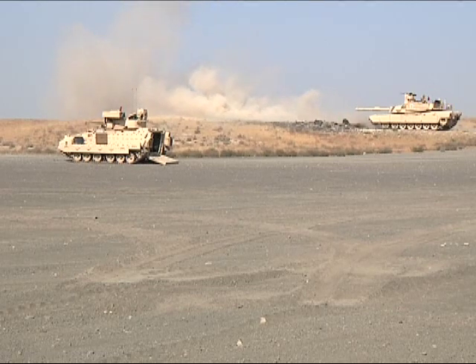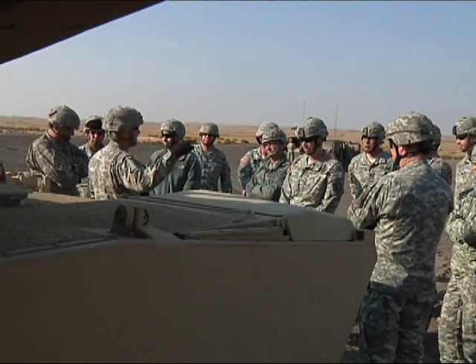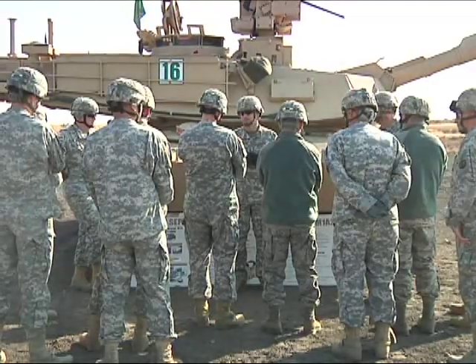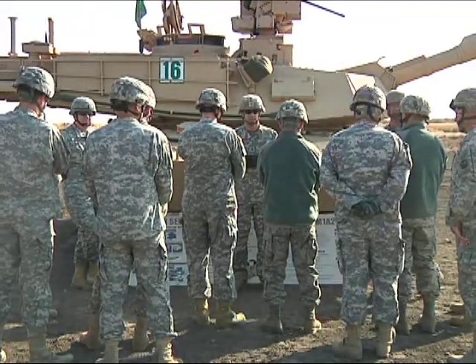The 116th Cavalry Brigade Combat Team received several of these new weapons systems earlier this summer, making it the first fully modernized guard unit in the country.